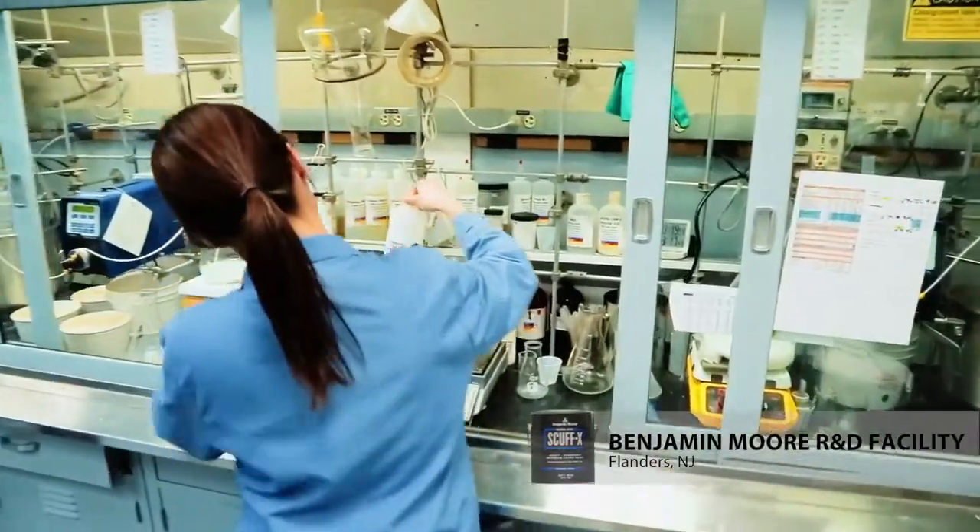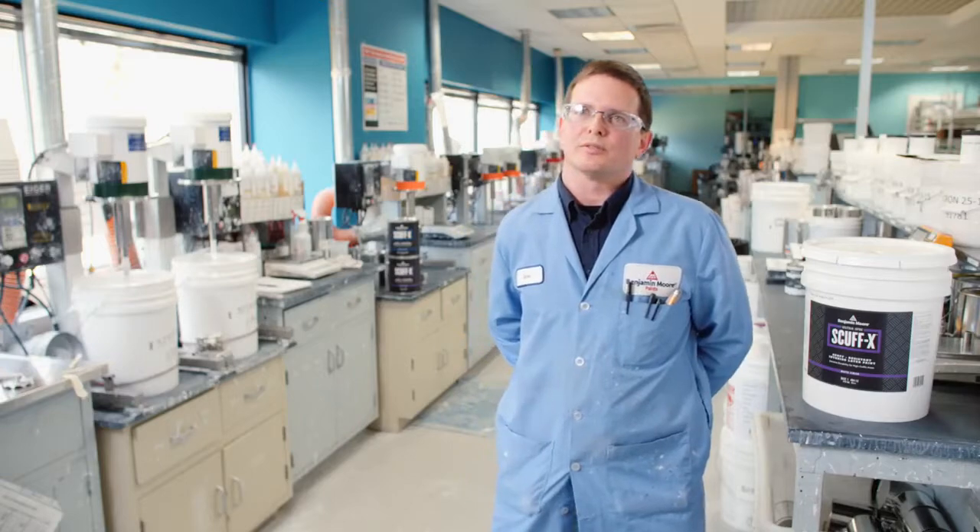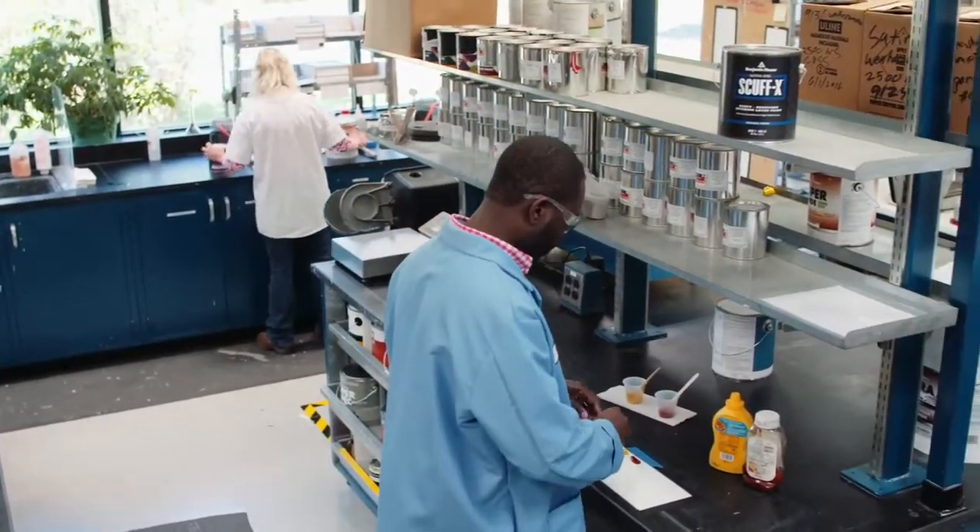We've been working on Scufx for about three years. There's no cutting corners on quality. Everybody knows how important this product is.